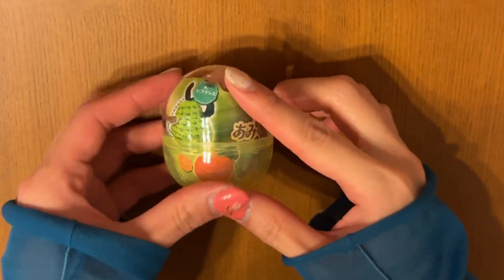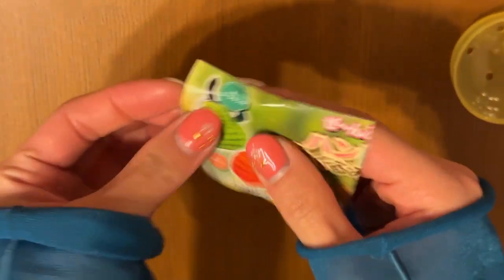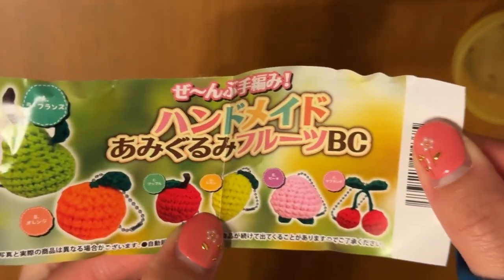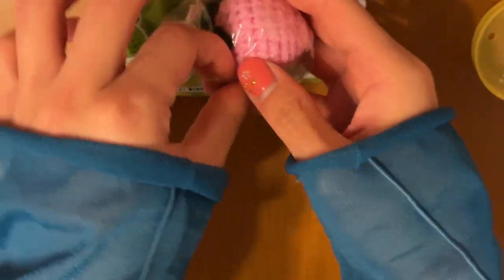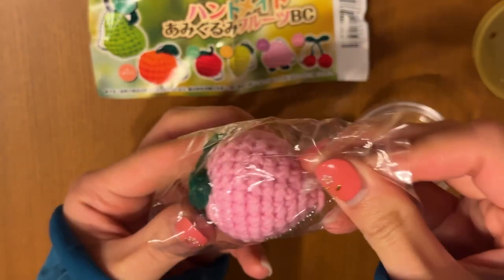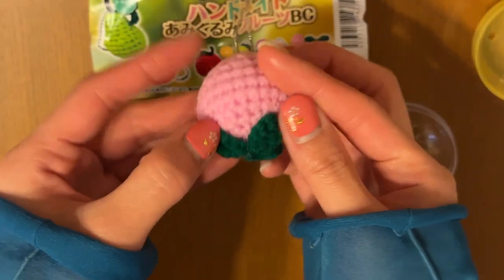We're gonna start off with the fruit amigurumi series. You can already kind of see what's inside. The options are: pear, orange, apple, lemon, peach, and cherry. We got the peach version! Wow, it's a lot bigger than I thought — it goes on my hand like this. Oh, this is so cute. It almost looks like a strawberry but it's a little peach; it even has the crease part of the peach.